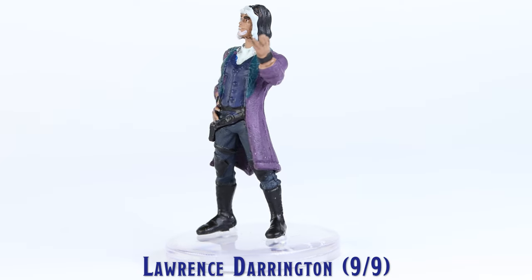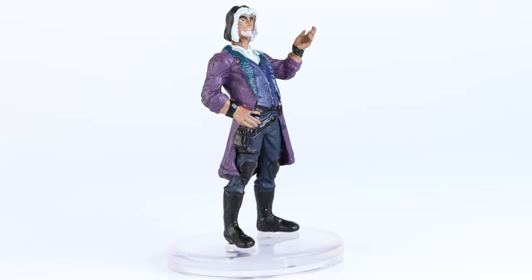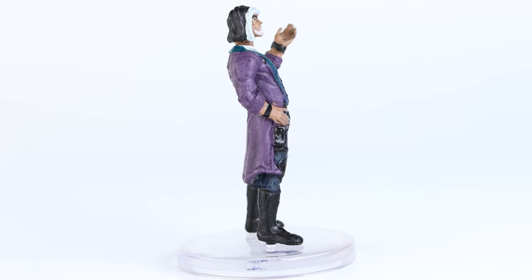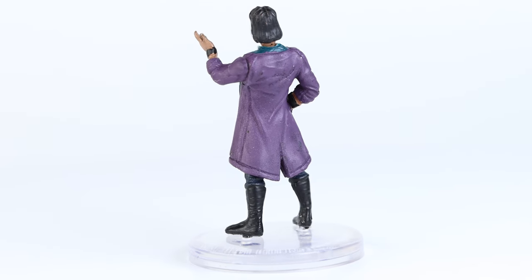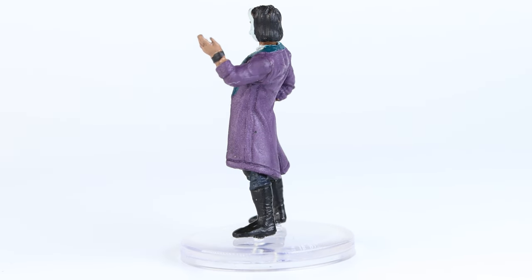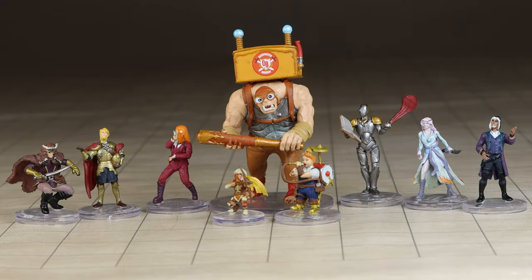Lawrence Darrington is a nice generic looking miniature that can be used to represent a vast array of characters. I think fans of Critical Role will be very pleased with this set. For people buying this set for general tabletop gaming use, I believe it might be quite challenging to find a use for four of the nine minis in this set.